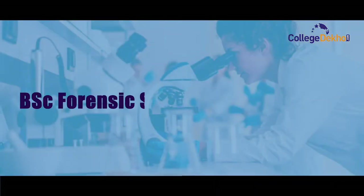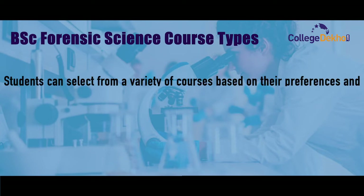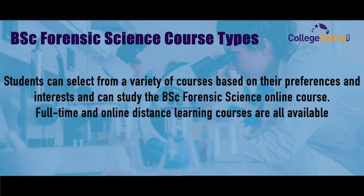Now let us look at the BSc Forensic Science course types. Students can select from a variety of courses based on their preferences and interest and can study the BSc Forensic Science online course as well. Full-time and online distance learning courses are all available in this degree.